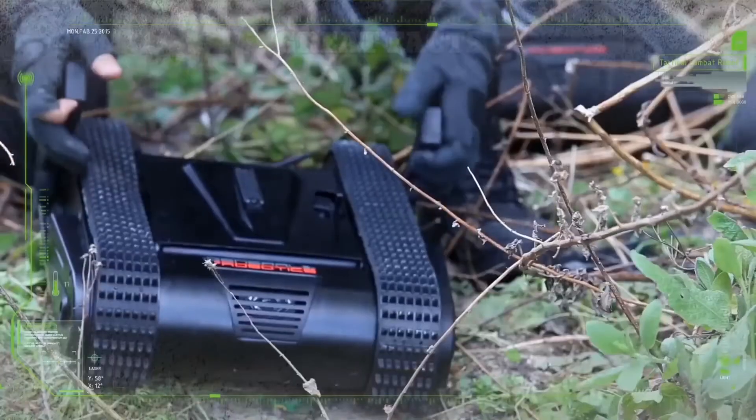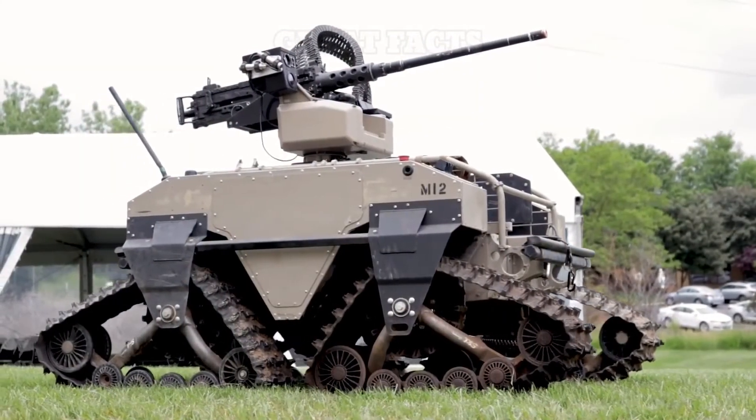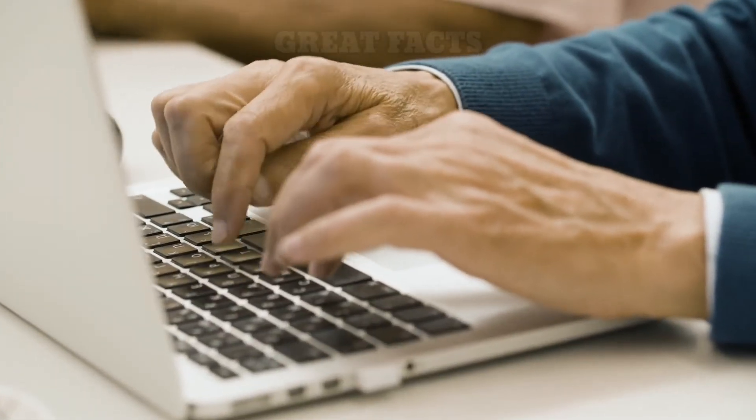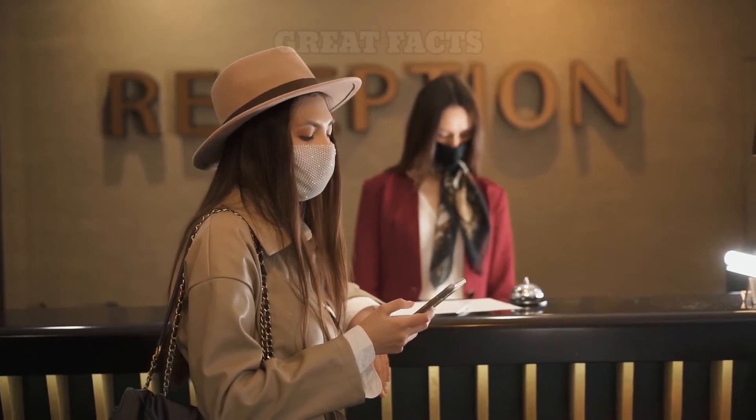That was the wrap of the Top 7 Most Advanced Military Robots in the World. Will military robots take the place of human soldiers in the future? Share your thoughts in the comment section below. Thank you for watching and I will see you in the next video.